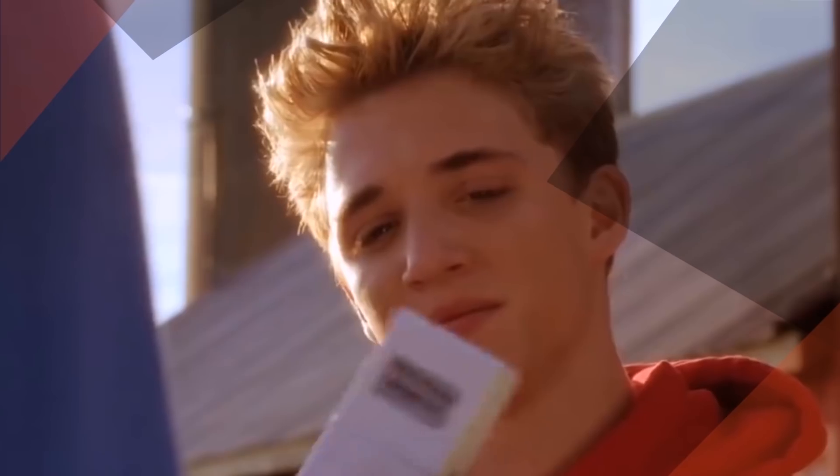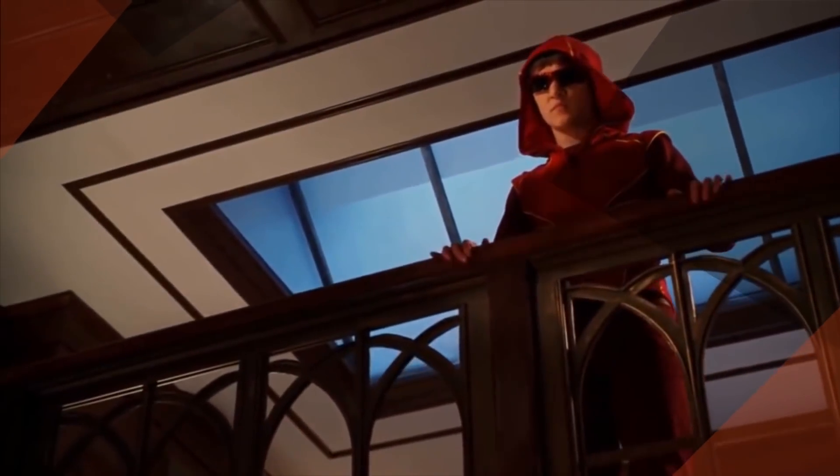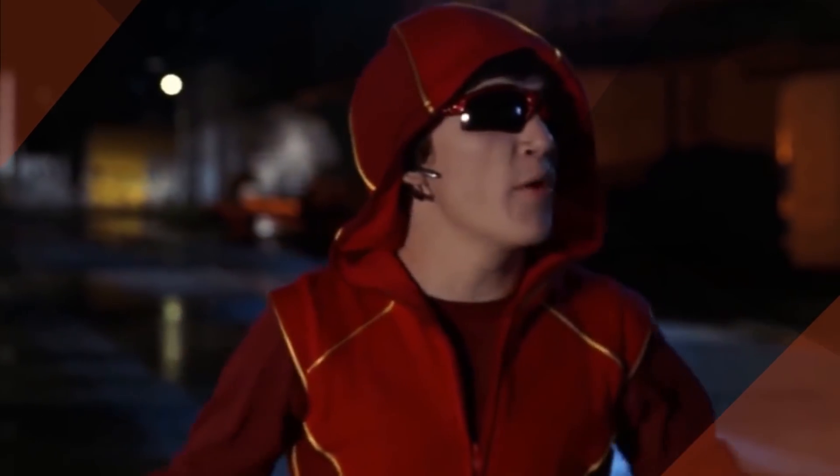Bart made his first appearance in season 4 of Smallville, along with versions of Green Arrow, Aquaman, and Cyborg. The show's creators established a rule to keep the superhero show grounded in reality: no flights and no tights. While this rule may have helped to make the characters relatable to mere mortals, it also robbed the show of the chance to push the envelope — dressing the fastest kid alive in a red hoodie, cheap sunglasses, and red pants you could find at any mall in America.